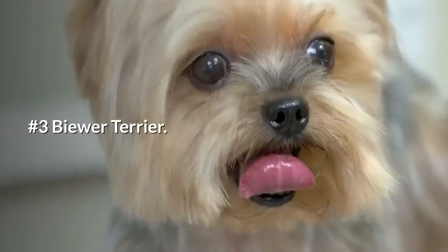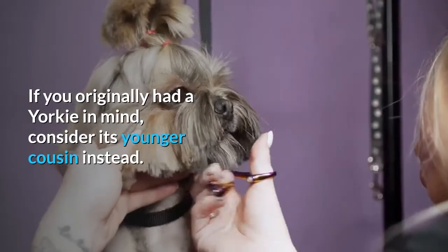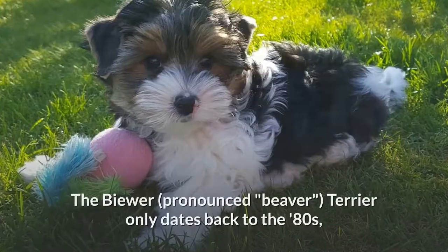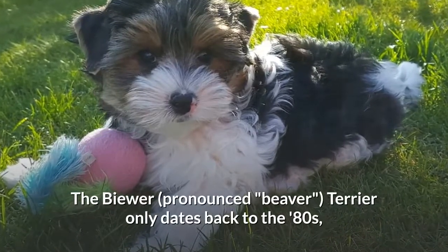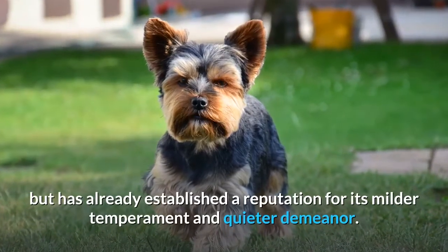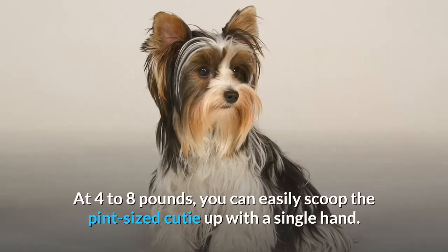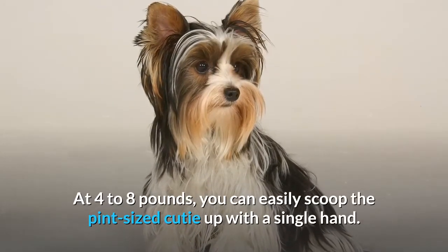Number 3: Biewer Terrier. If you originally had a Yorkie in mind, consider its younger cousin instead. The Biewer (pronounced Beaver) Terrier only dates back to the 1980s, but has already established a reputation for its milder temperament and quieter demeanor. At 4 to 8 pounds, you can easily scoop this pint-sized cutie up with a single hand.